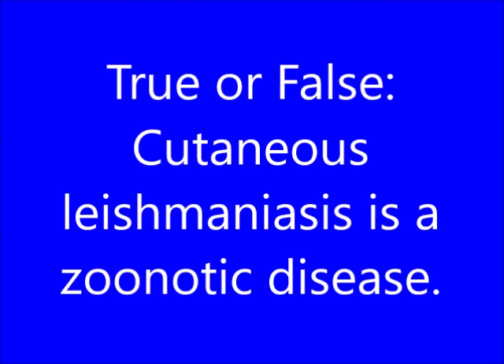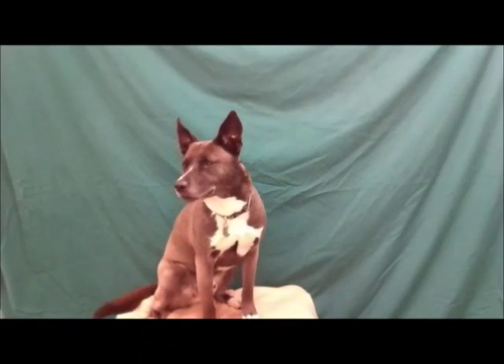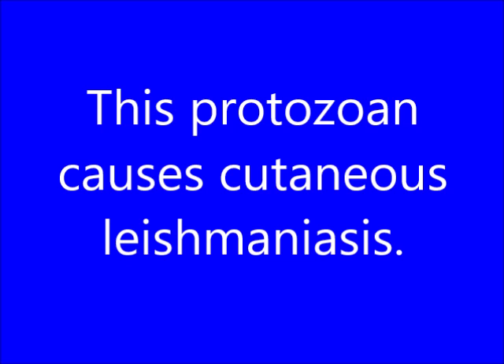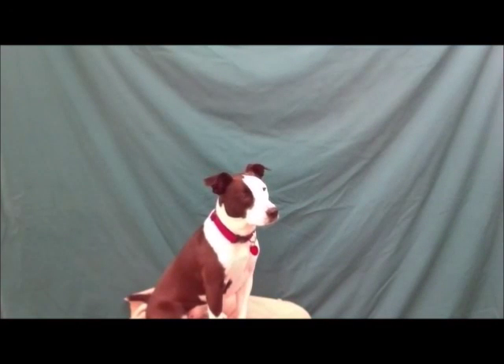Under General Information — True or False: Cutaneous Leishmaniasis is a zoonotic disease. Hoth answers: What is True? This protozoan causes Cutaneous Leishmaniasis. Tulip answers: What is Leishmania?